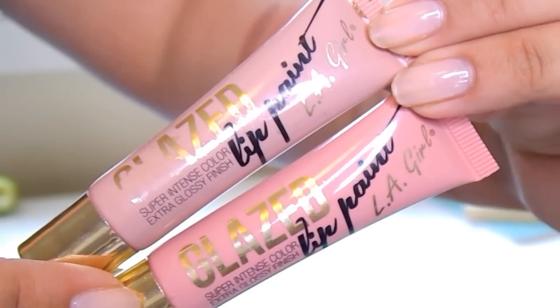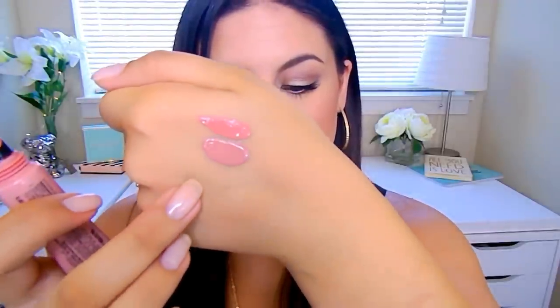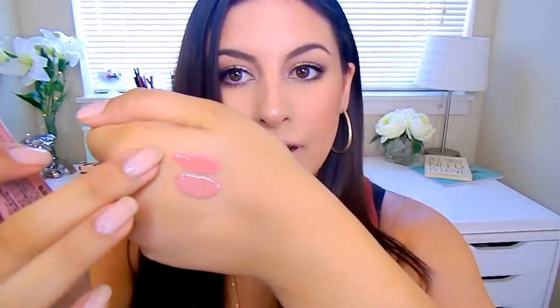The two lip products I've been loving lately are the LA Girl Pro Glazed Lip Paints. I have one in the shade Whisper and one in the shade Elude, and I have both of them on my lips today. Whisper is more of a true nude, whereas Elude is more of a peachy, pinky nude. Here you can see them swatched — Whisper is down here, Elude is up here. Mixed together, it gives just a really nice, even, soft nude to the lips. It also adds a nice enhancement to a tan.